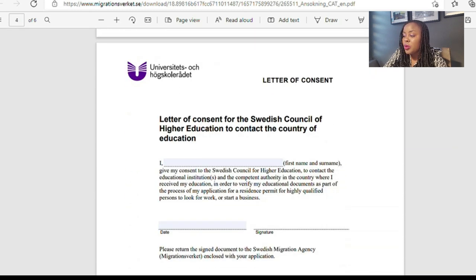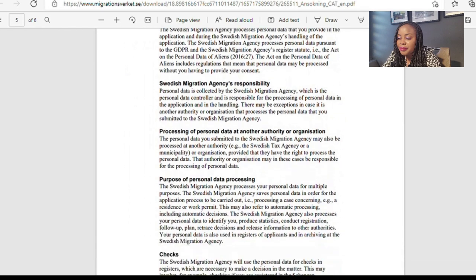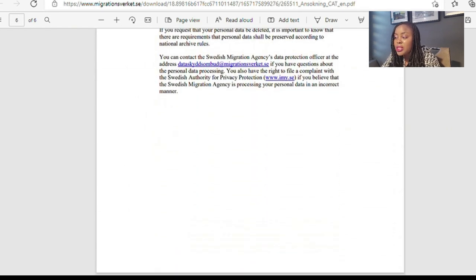There is also a consent section for the Council for Higher Education to contact your country of education — they will contact your school directly. You sign and date that section too, then return the document to the Swedish Immigration Agency along with your application. Grab this opportunity, share it — I wish you all the best. If you haven't subscribed, smash that subscribe button and turn on your notification bell. Thank you so much, I'll see you in the next one. Be good and safe, bye!